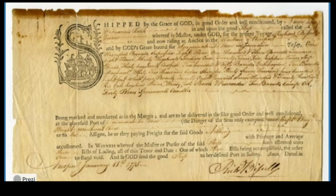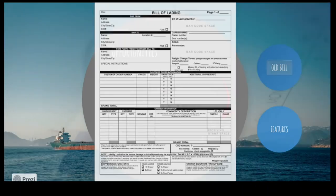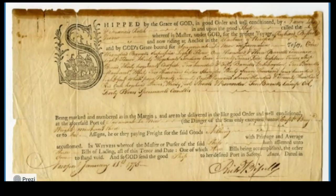This is how an old bill of lading looked — from around the 17th century. You can see the changes when compared to today, though the basics are still there.